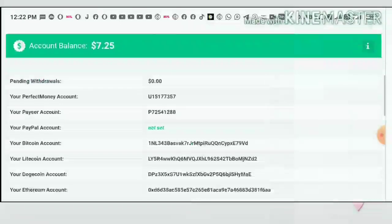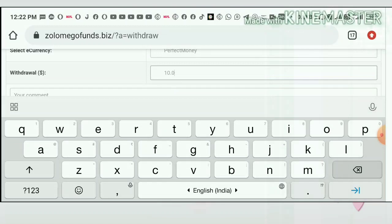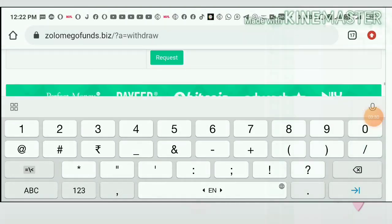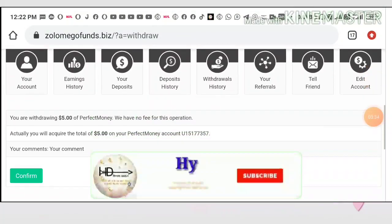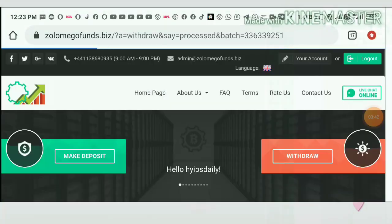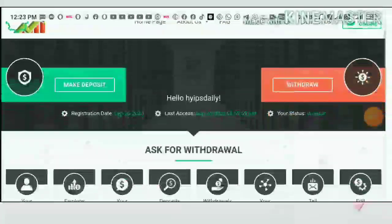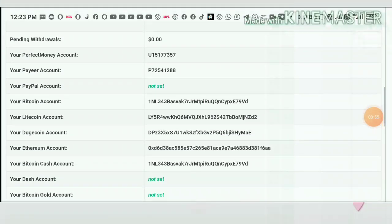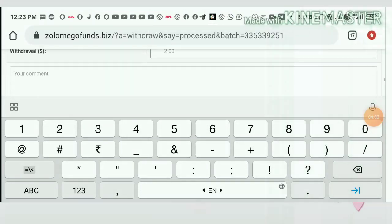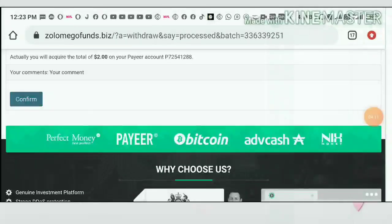Currently I have 5 dollars in my Perfect Money balance. I enter the amount and hit Withdraw. It asks me for a confirmation — I hit Confirm. My batch ID was generated. This batch ID confirms the site is paying. I also have $2.25 in my pair balance. I entered the amount of 2 dollars and confirmed the withdrawal.